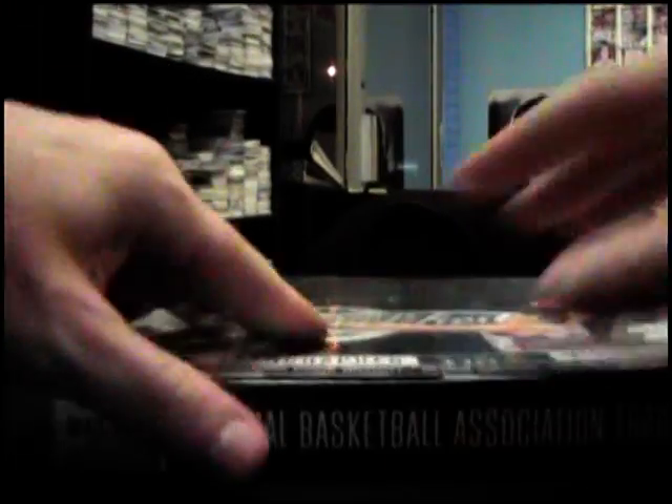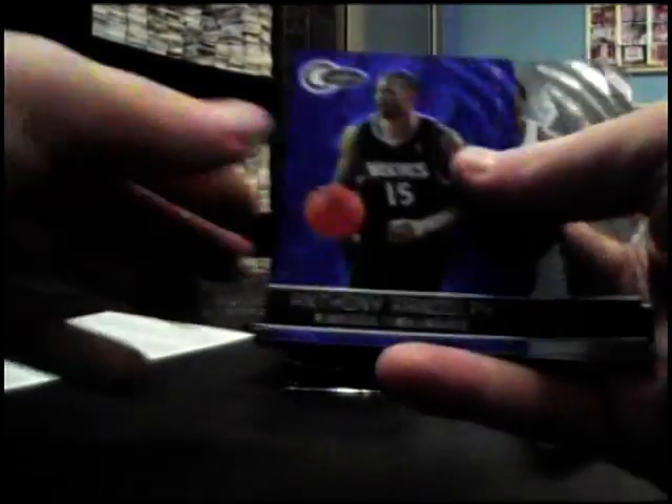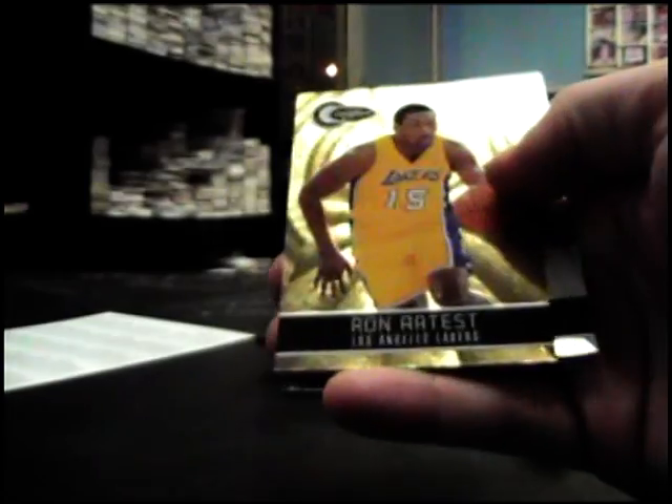All right, round two — totally green Kevin Durant auto coming up guaranteed. Ty Lawson numbered jersey, Taj Gibson red jerseys, Carlos Boozer, Zach Randolph, Anthony Randolph blue, redemption for 181 — thought we pulled that earlier — Serge Ibaka, Ron Artest is the gold.